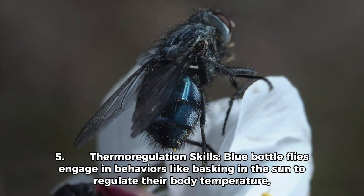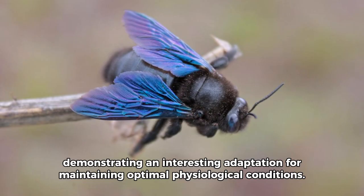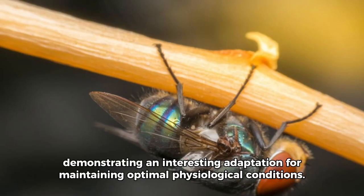Fact 5: Thermoregulation Skills. Blue bottle flies engage in behaviors like basking in the sun to regulate their body temperature, demonstrating an interesting adaptation for maintaining optimal physiological conditions.